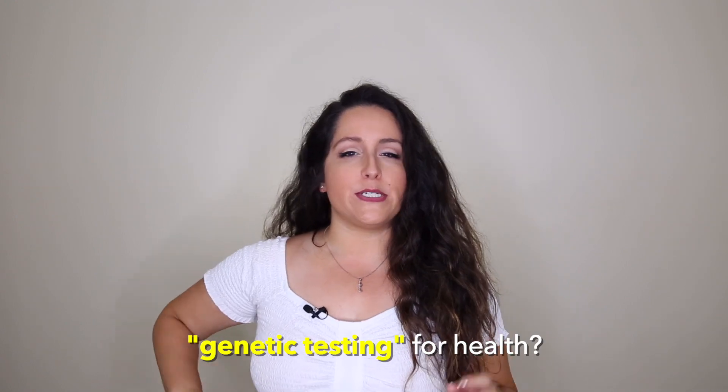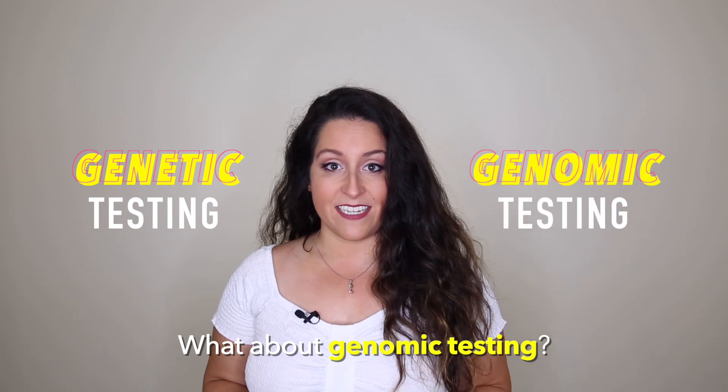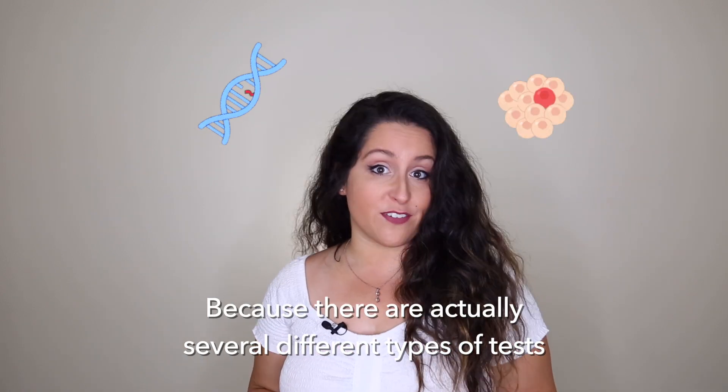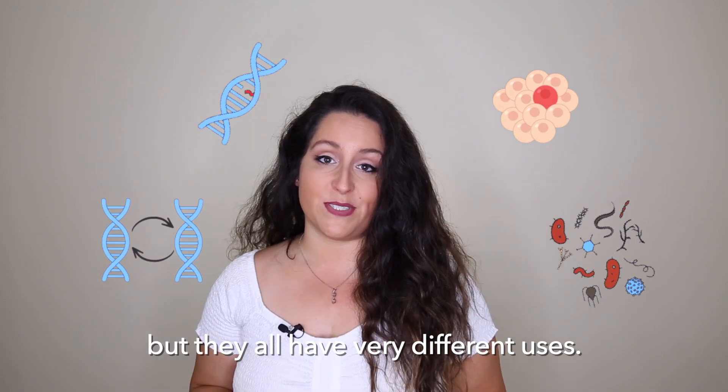What comes to mind when you think about genetic testing for health? What about genomic testing? Because there are actually several different types of tests that can all be considered genetic testing for health, but they all have very different uses.